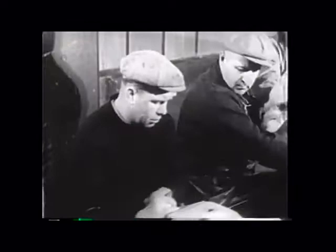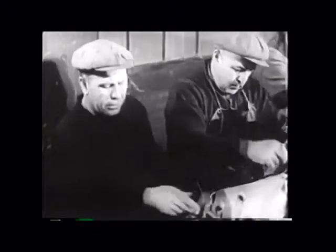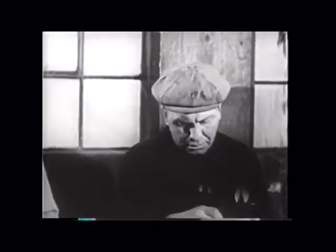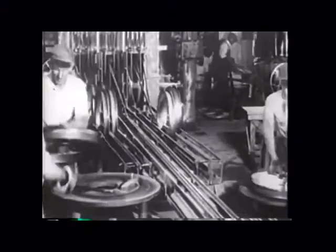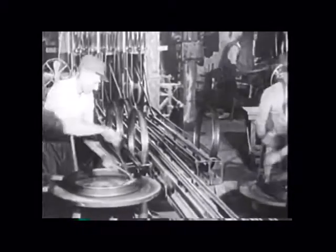This allowed Ford to build a Model T in less than three hours, down from the 12 hours and 30 minutes it previously took. Ford had gotten the idea of the moving assembly line from the conveyor belts used in flour mills, meat plants, and other factories.